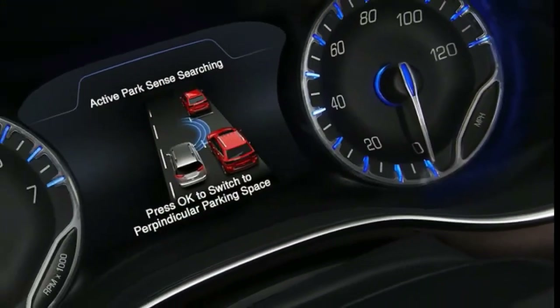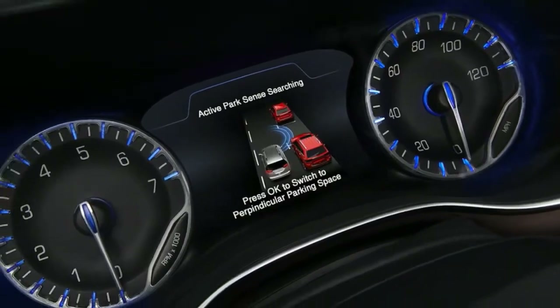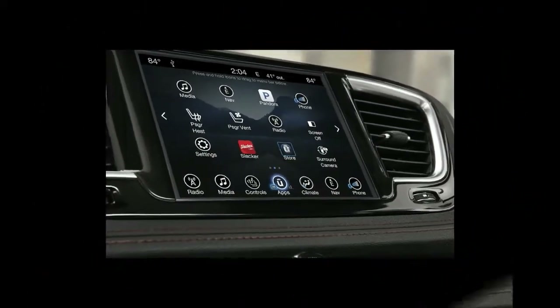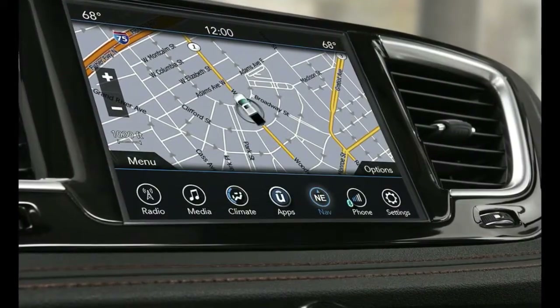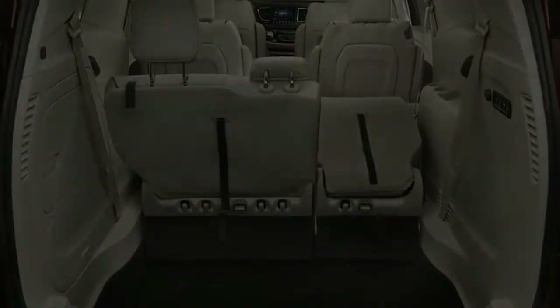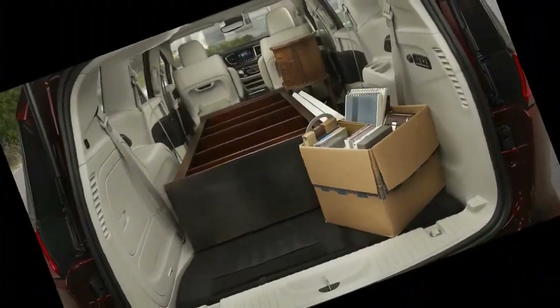Chrysler believes this van's style and available technology can make people believe that these rolling bread boxes are cool. We're not sure about that, or even that such a goal is worthwhile — what's wrong with the honesty of a minivan — but we are sure the company has advanced the breed, at least on paper. We look forward to getting behind the wheel and experiencing the gadgetry for ourselves to find out if Chrysler also advanced the breed in practice.